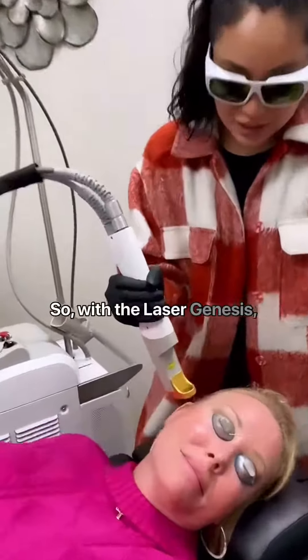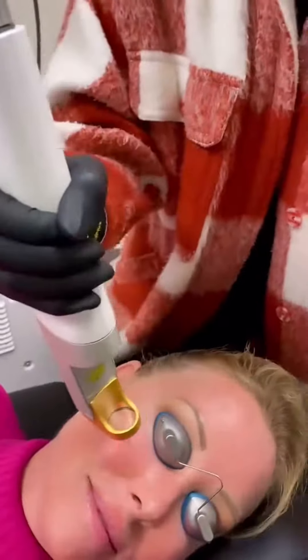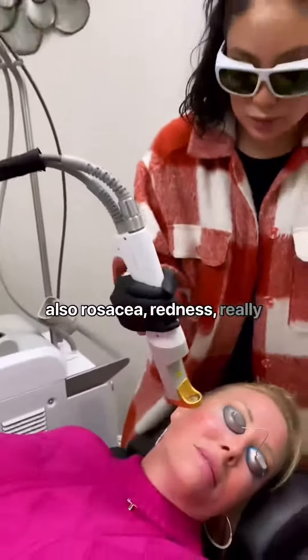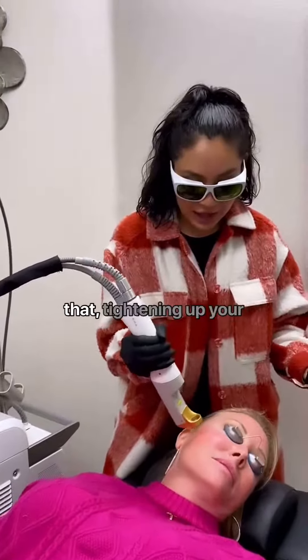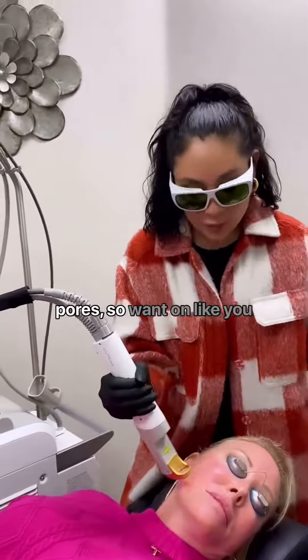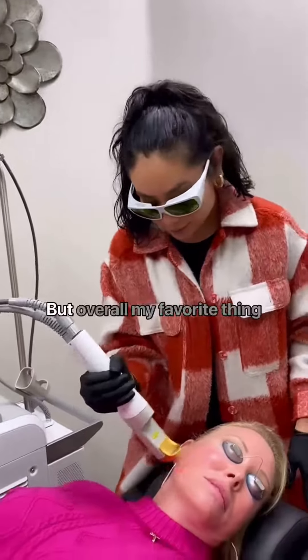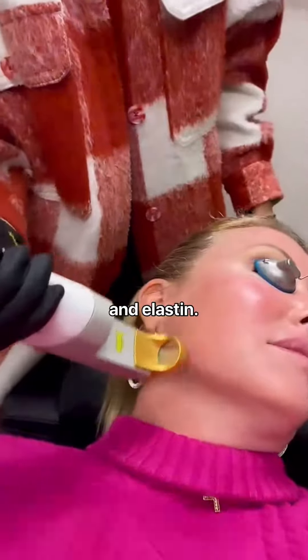So with the laser genesis, what it does is it really helps tighten those little capillaries. So it's really great for rosacea, redness, and really great for texture, improving that, tightening up your pores, and somewhat on the little light brown spots as well. But overall, my favorite thing is stimulating that collagen and elastin.